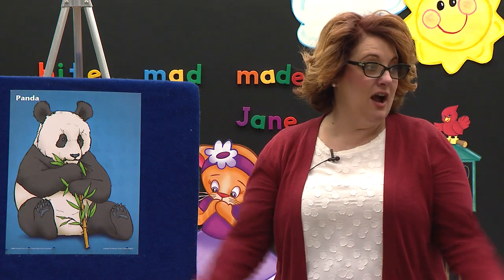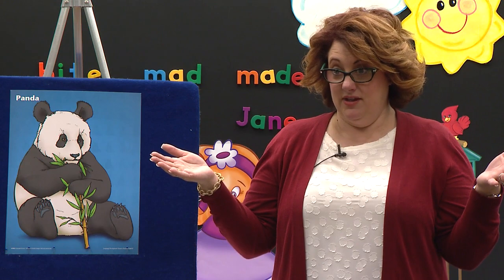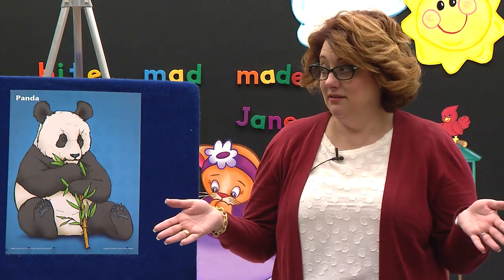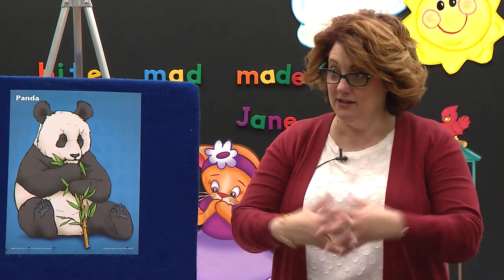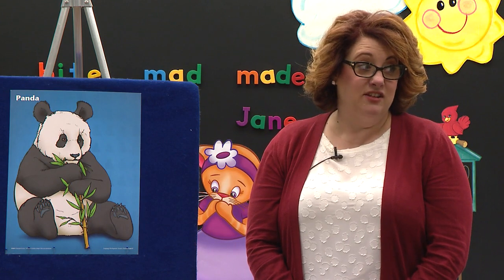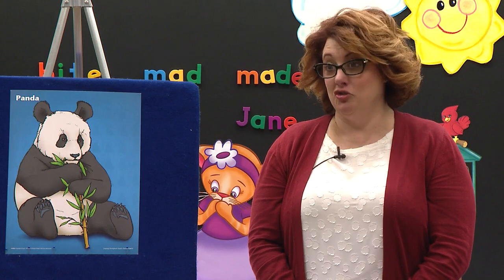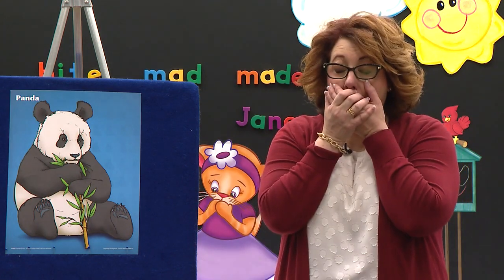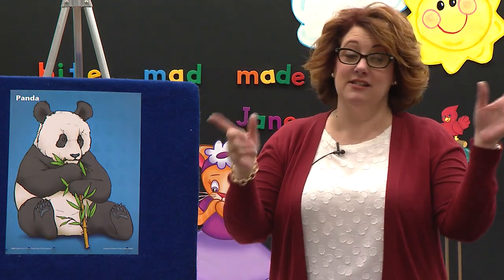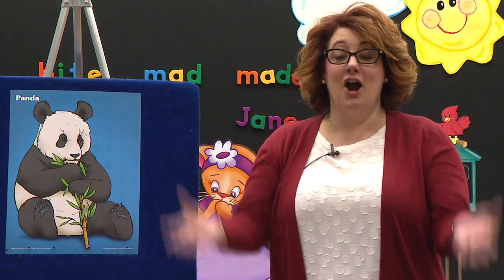When he gets to be a full-grown adult panda bear, you're not going to believe this — he can weigh as much as a football player, from 250 to 300 pounds! That is a lot, isn't it?